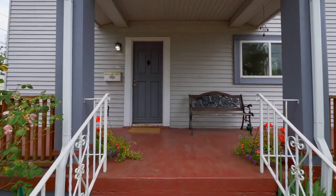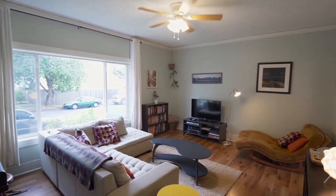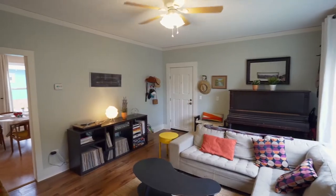A wide-fronted porch welcomes you home. You'll discover a bright and airy interior with huge picture windows and high ceilings.